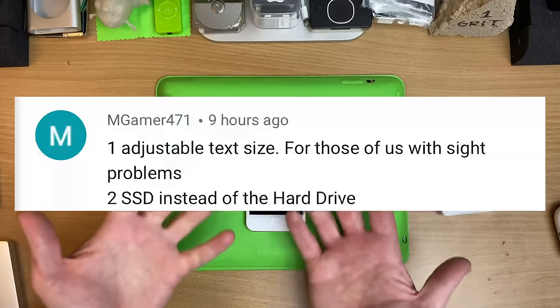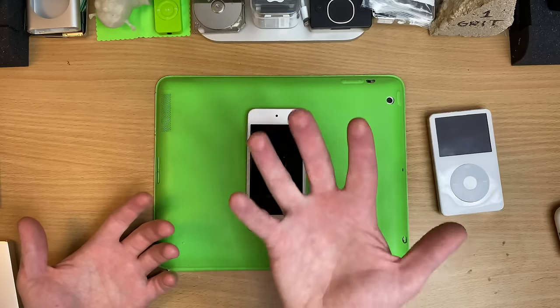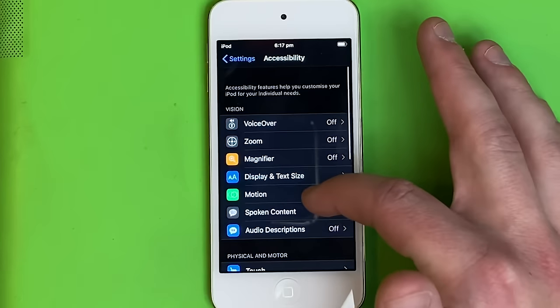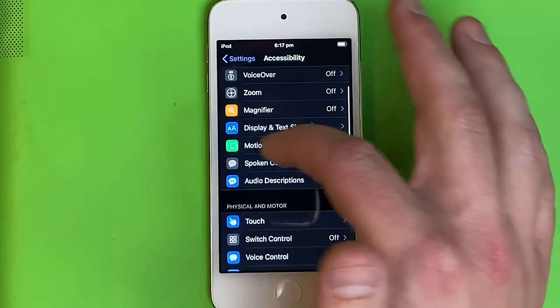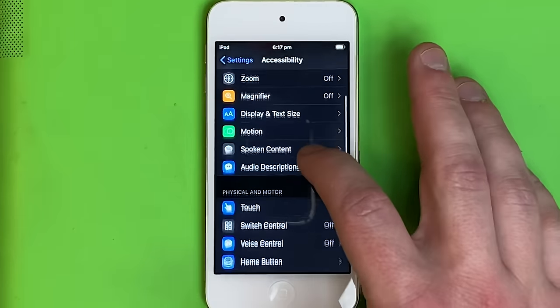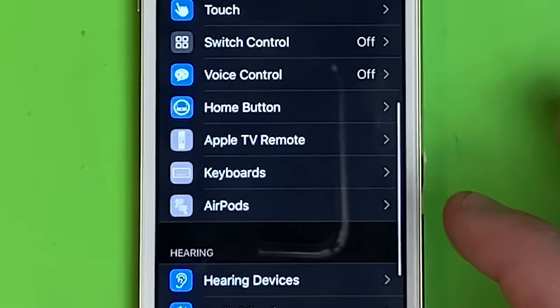Something else someone said was they'd like to see more accessibility options — so if their eyesight isn't so good, they can make the text different, or different swipe gestures and such. The amount of stuff you can adjust is amazing: text size, the magnifier, you can make the motion go away if you find all the swishy graphics distracting. You can have it describe things automatically, you can ask the home button to do specific things.